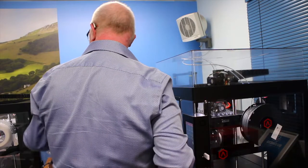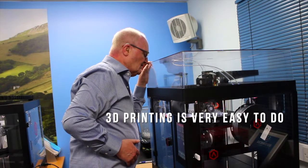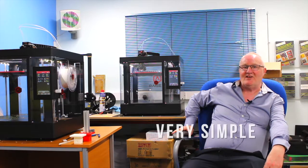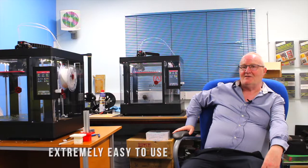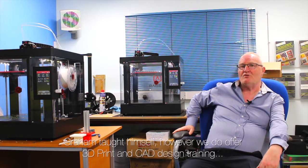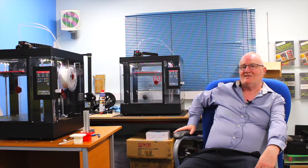The actual 3D printing side has been very easy to do — the software to control the 3D printing itself is very simple, extremely easy to use. So once you get your head around the 3D design, whether you're getting somebody to do the design for you or you buy the software and do it yourself, 3D printing then is very, very simple to do.